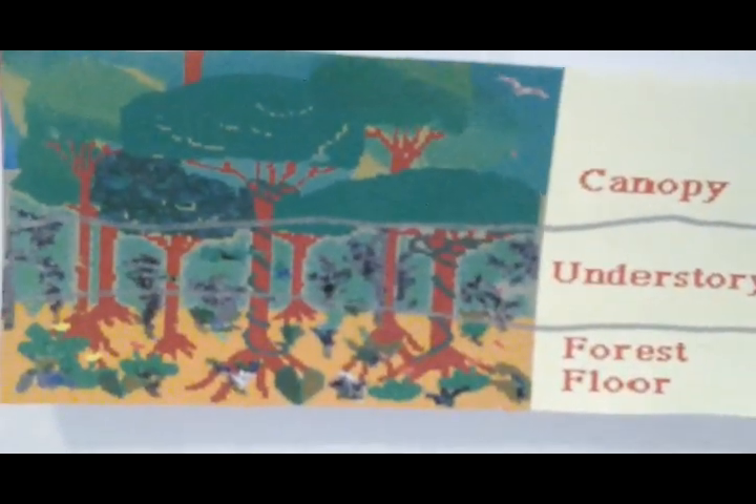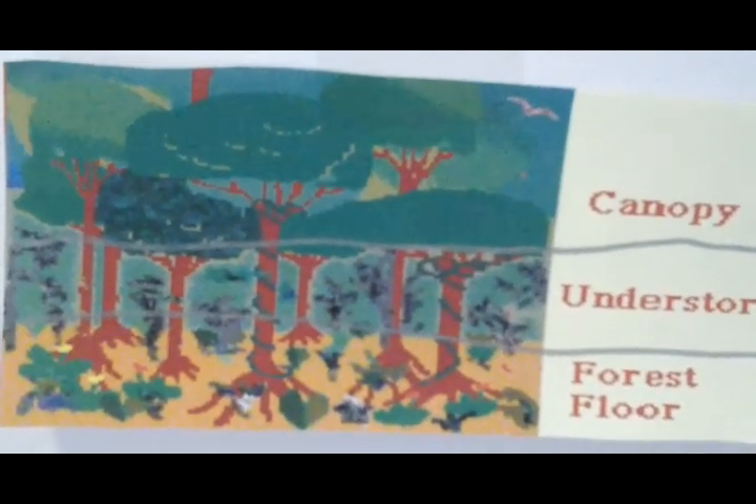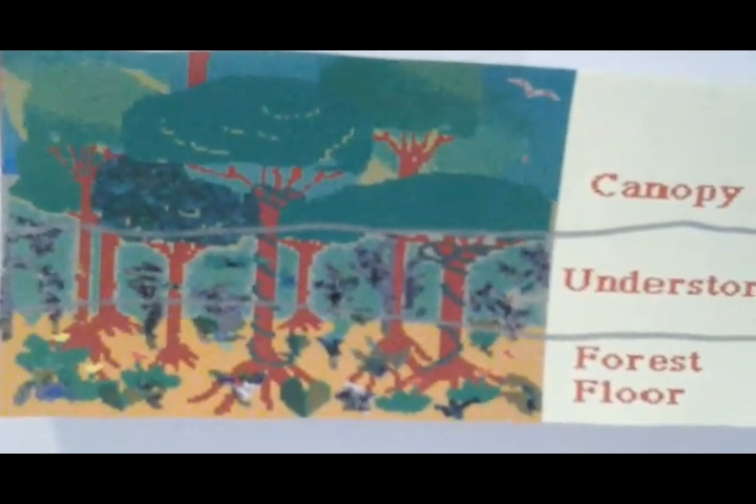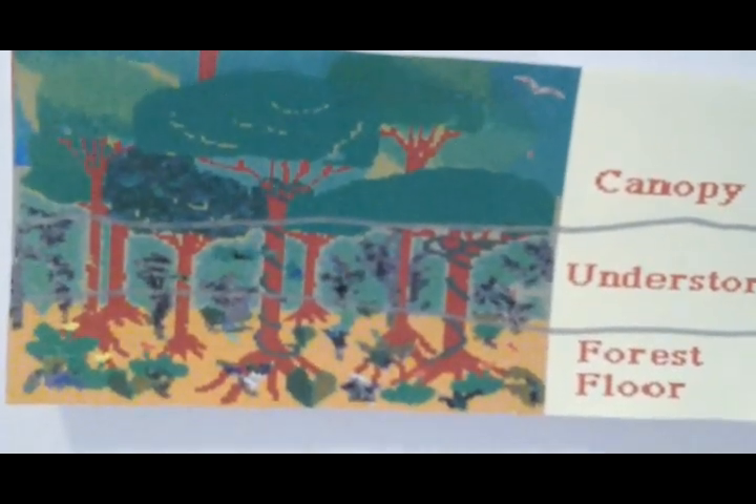Since most of the nutrients in the soil are used up by the trees, it makes it not good for farming, though the rainforest is destroyed to make farms.